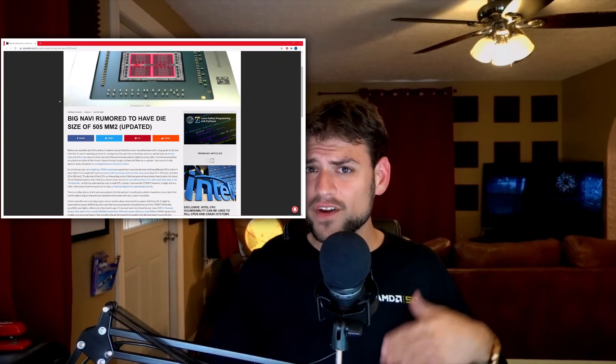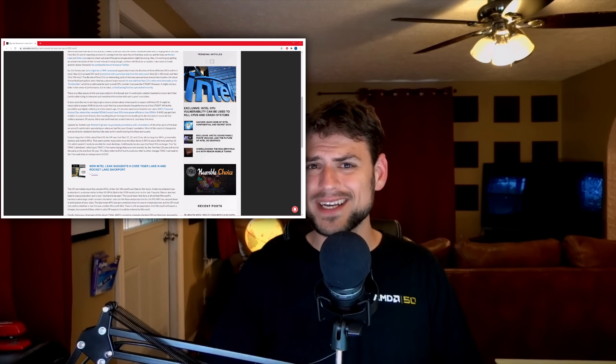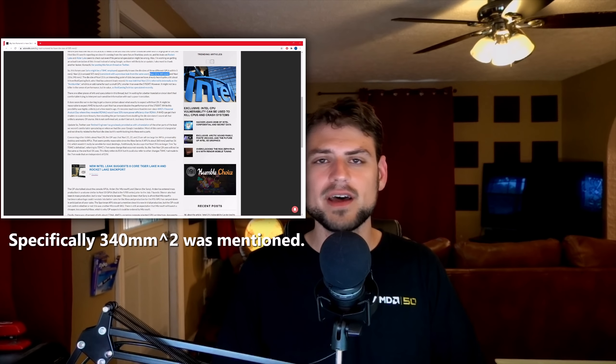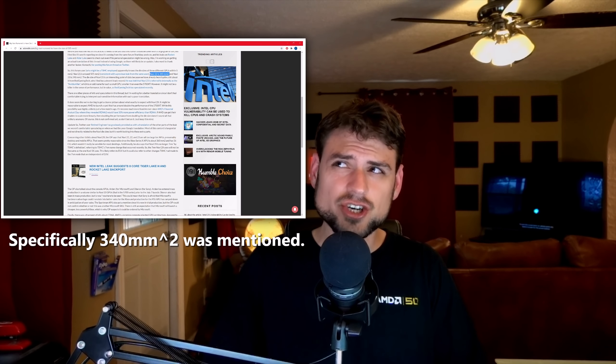Navi 21 is the one that should go up to 80 compute units for the full die. But I think Navi 22 sounds much more exciting. Based on available leaked information, it sounds like there is a Navi 22 that's about two-thirds the die size of Navi 21. That should line up to be somewhere between 56 to 64 compute units, and it kind of sounds like it's basically just a GPU version of what's in the Xbox Series X — although adapted to maximize its performance on a less constrained desktop.